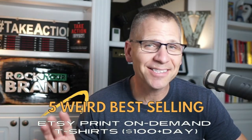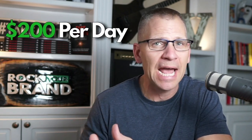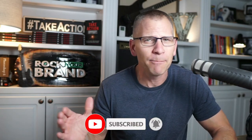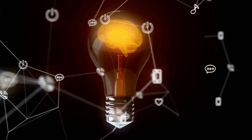In this video, I'm going to share with you five weird Etsy print on demand t-shirts that are selling anywhere from a hundred dollars per day up to over $200 per day. I actually have one example which is way more than that, but it's a little bit of an outlier. It gave me a bunch of ideas on how I could apply this to my niche.